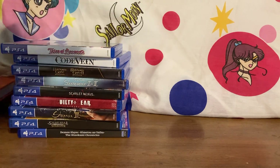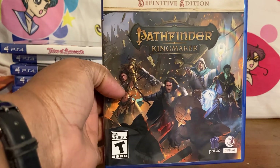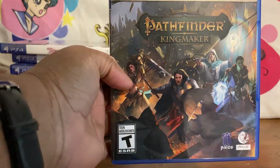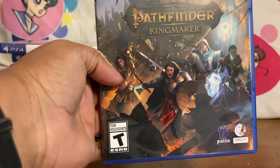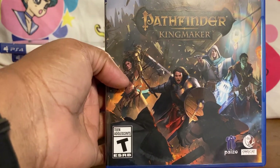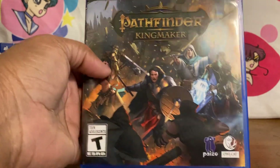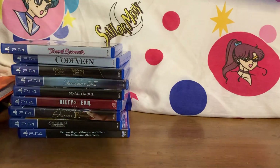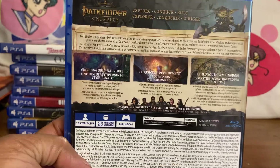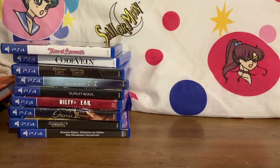Then I looked into Pathfinder: Kingmaker. This game is cheap — you might want to grab it while you can. I plan on picking up the companion game too. It's very Diablo-like, and if you're into Baldur's Gate you'll like this one as well.